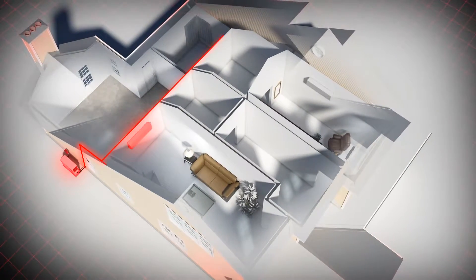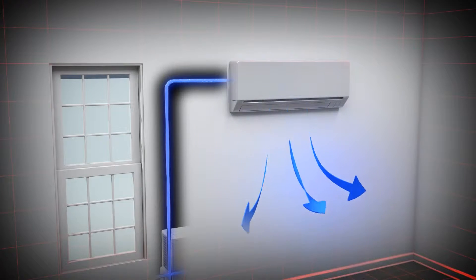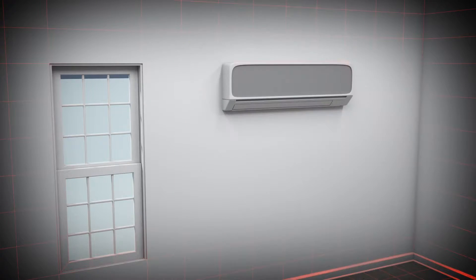the VRF system uses a single outdoor condensing unit to connect with one or more indoor air handlers. Refrigerant is cycled through the lines from the outdoor condensing unit to the air handlers, where the heat or cool air is distributed. Typically, the indoor air handlers can be mounted on the wall or ceiling and come in a variety of styles.